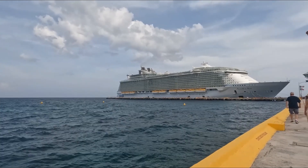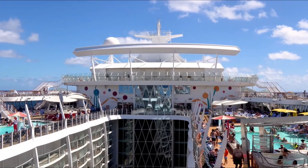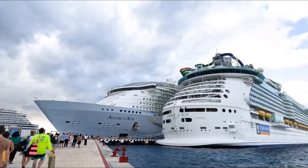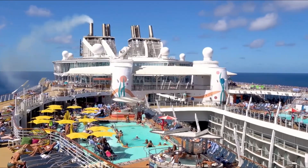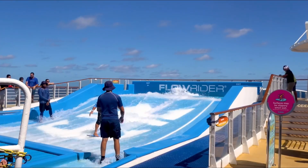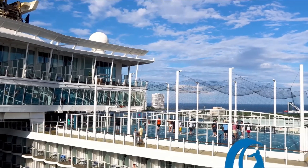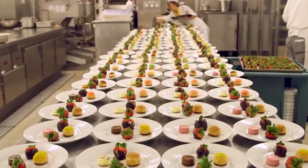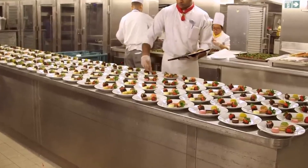The Allure of the Seas caters to an impressive number of passengers, serving up to 5,400 people multiple times a day at 26 different venues. It's hard to fathom just how much food is required for a single day on this massive ship. Now imagine the quantity needed for cruise ships that sail for up to 100 days at a time — it's a colossal undertaking. To handle such a massive culinary operation, it takes around 150 workers in the kitchen to transform a whopping 240 pallets of food into thousands of meals that rival those of fine restaurants.